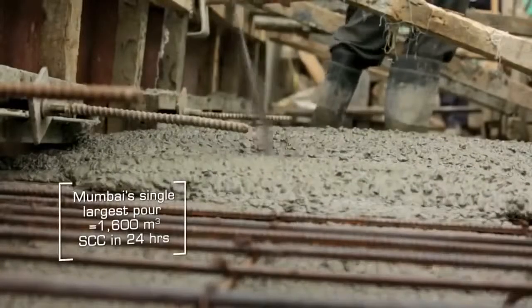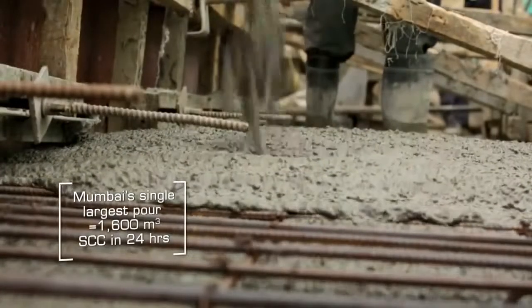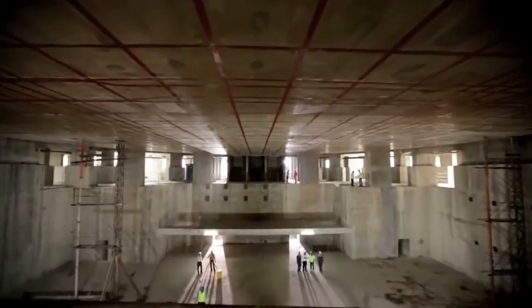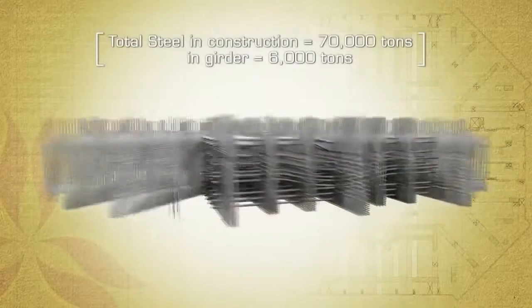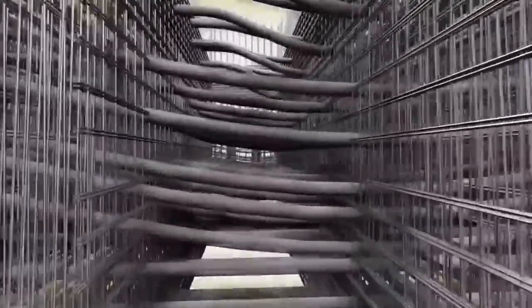12,000 to 13,000 cubic meters of concrete has gone into this network of transfer girders. We chose self-compacting concrete because there was going to be a lot of reinforcement in the transfer girder, supplemented with post-tension cables — both vertical and horizontal — inside the girders to control deflection and to make the girders act monolithically.